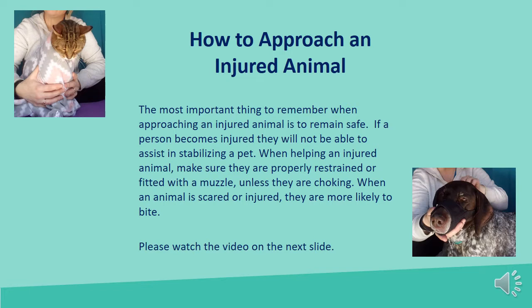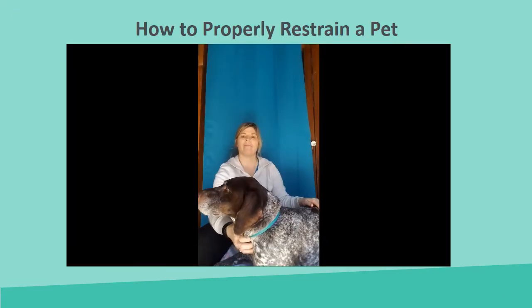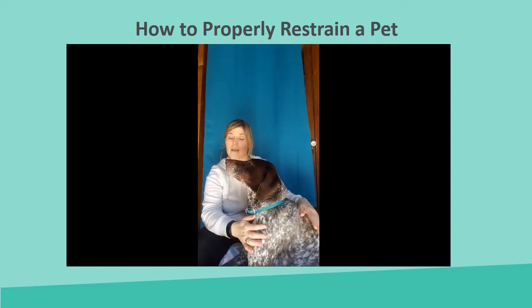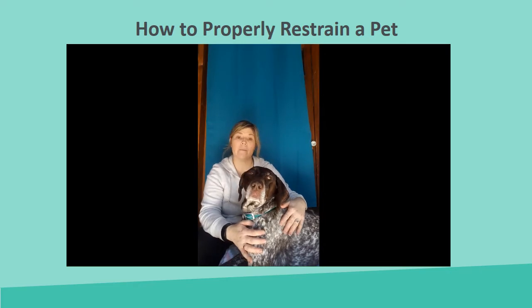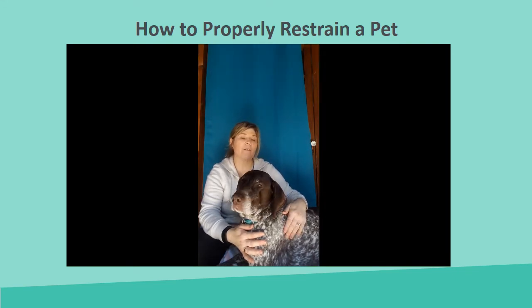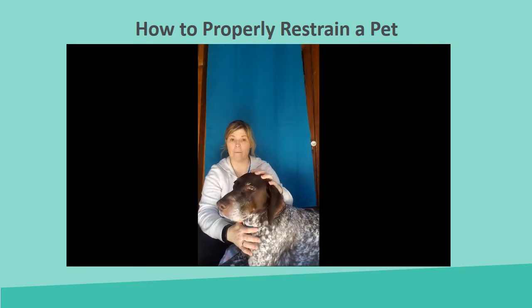Thank you for joining this presentation on how to properly restrain your pet for any first aid treatment. One of the things we need to remember is that a pet that may be injured or in pain may bite, so we need to keep ourselves protected so that we can actually help them in times of need.